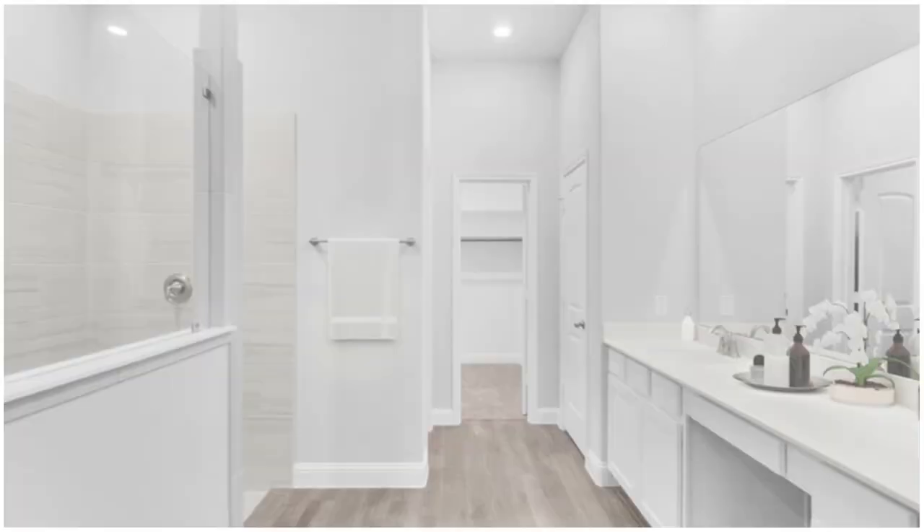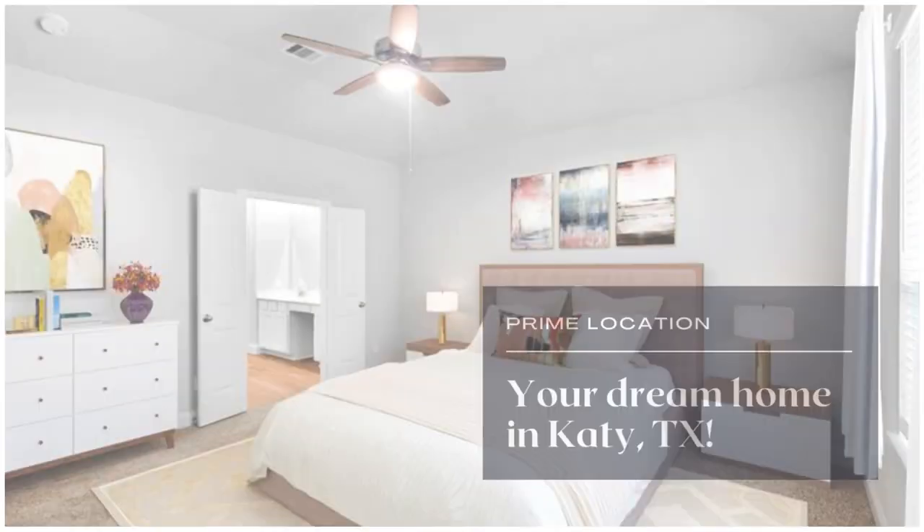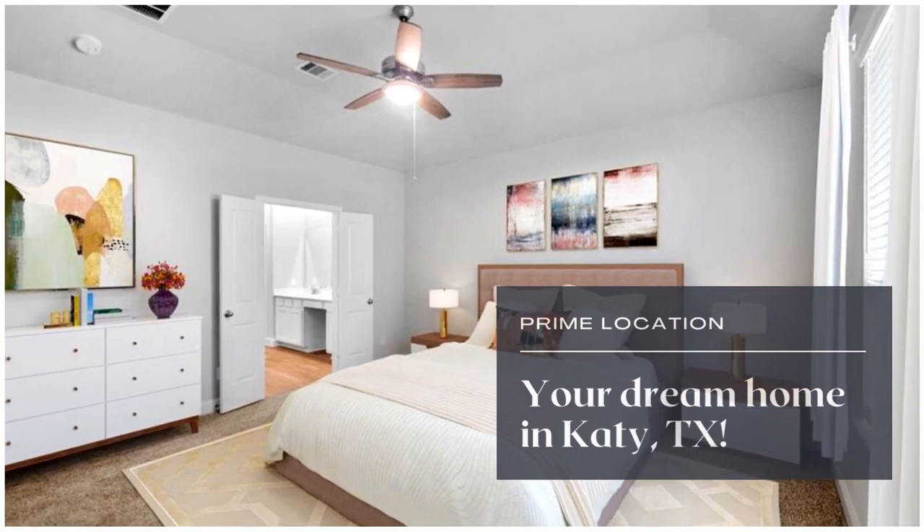This home is perfect for entertaining. Cook like a pro in the kitchen with top-of-the-line finishes, and unwind in the serene primary suite.